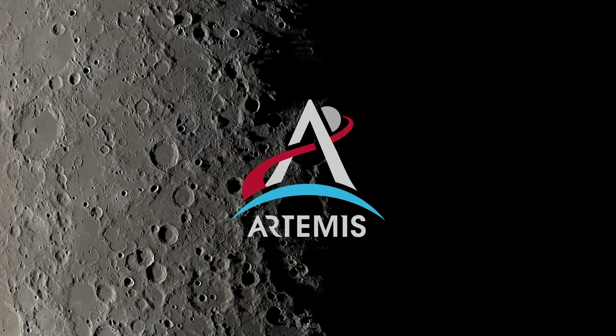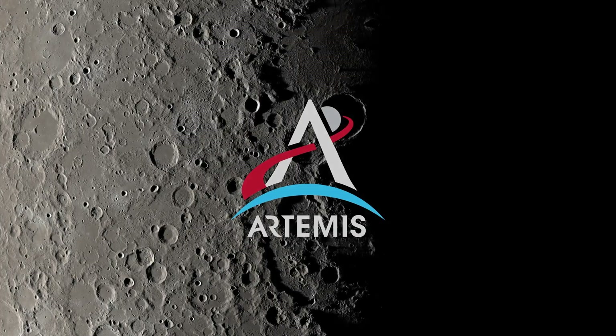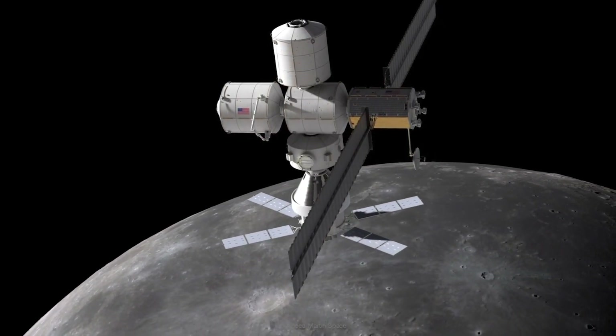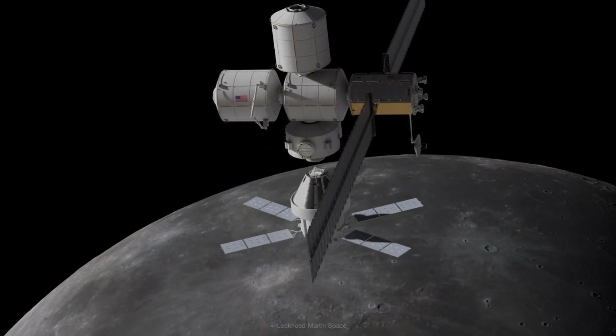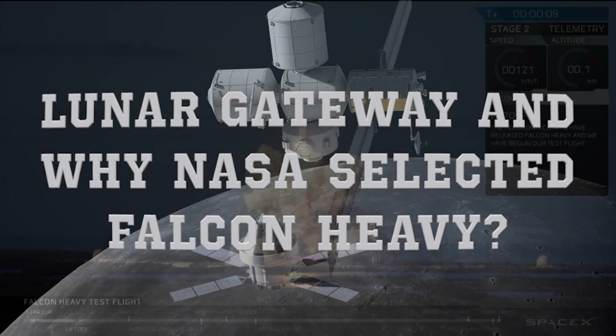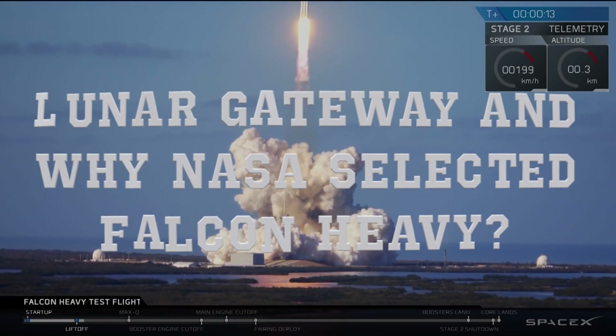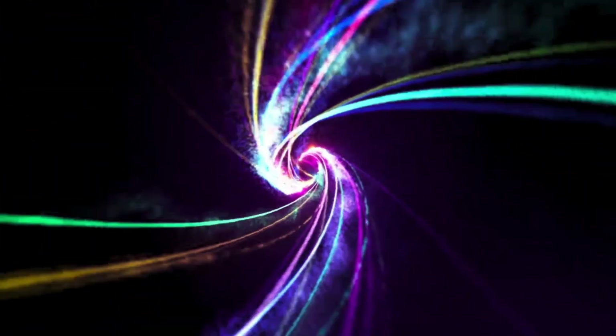NASA can't always build their own rockets and take everything to the moon all at once. So to solve this, they are going to build a lunar gateway in the orbit of the moon. So let's discuss everything about lunar gateway and why NASA selected Falcon Heavy for their initial missions to establish the gateway.